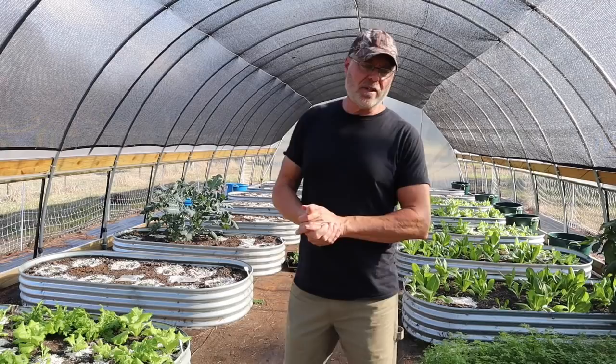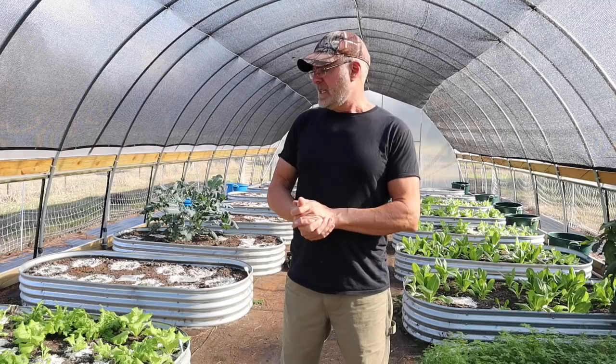I will keep you up to date on what happens next in my next video or two — whether I got them under control or not and how many seedlings I did lose.